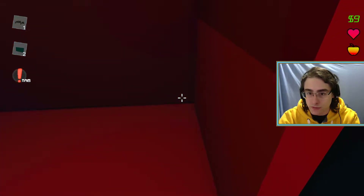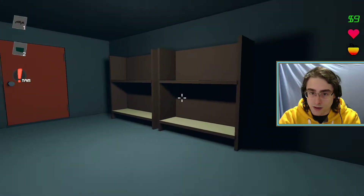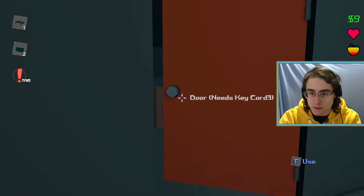Sneak right on through. Here we go into a supply closet. So this is already a little bit different than how it used to be. It's a much more detailed interior of the building here.